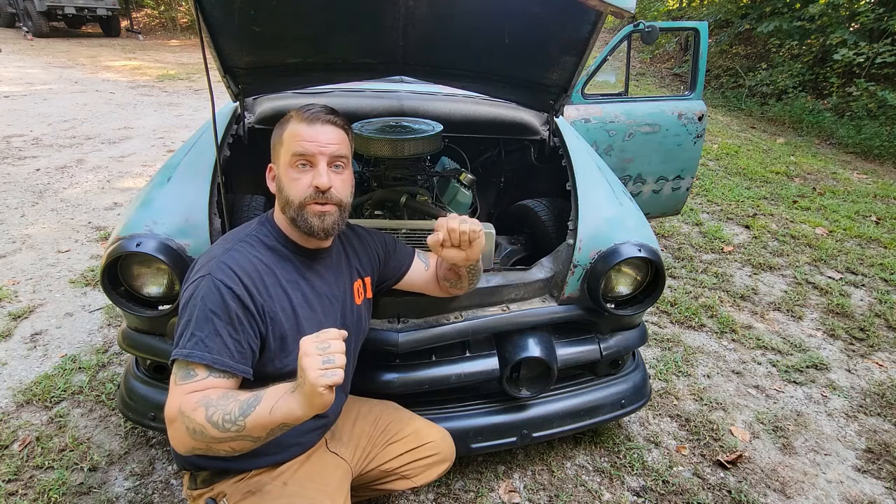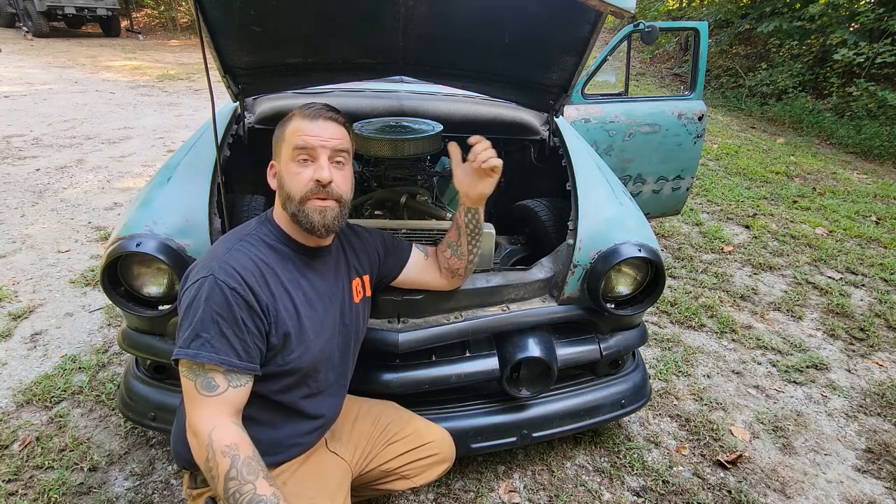Then it got a little deeper. Heading into Myrtle Beach, all my oil pressure disappeared. The engine started ticking and smoking. When I got to my girlfriend's house there was a trail of oil behind me and oil dripping off the back bumper. The motor had ceased to be. We borrowed a truck and a trailer, got it back home, and I ripped the engine out.